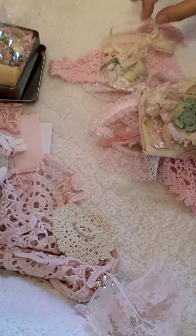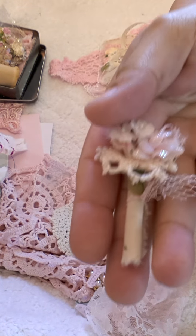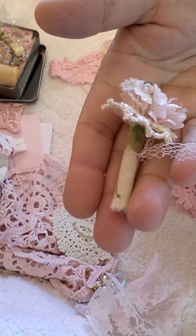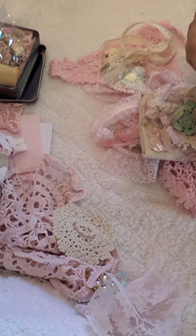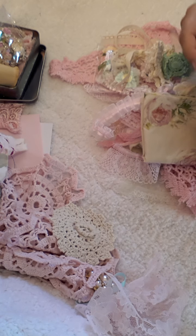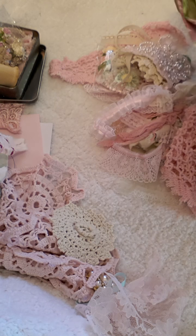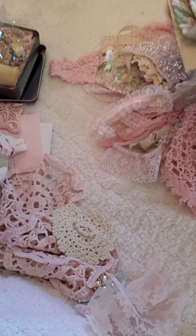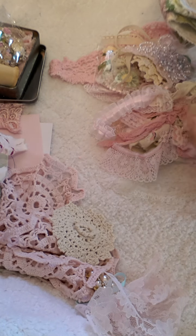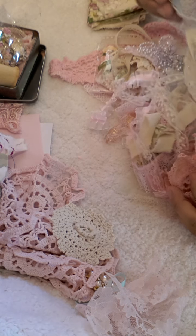Look at these — how cute. Look at that. These are so unique. You would never be able to find something like this at a regular store. It's the thought and process that she goes through to put these kits together. Look at these beautiful trims.